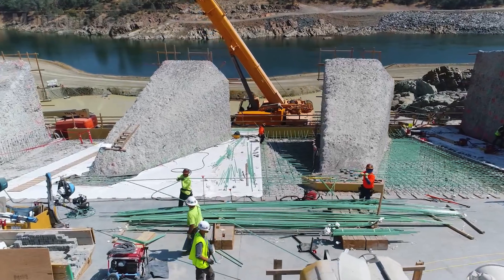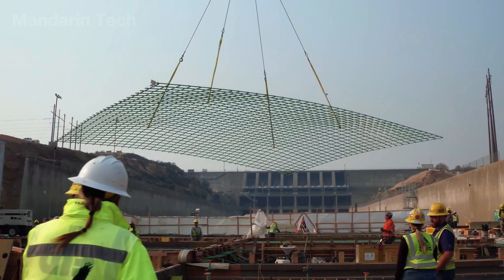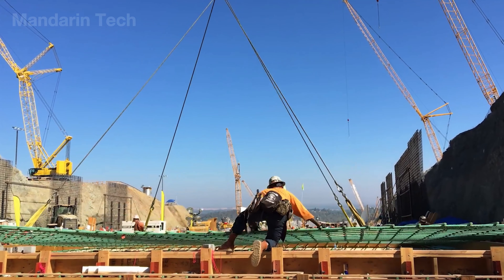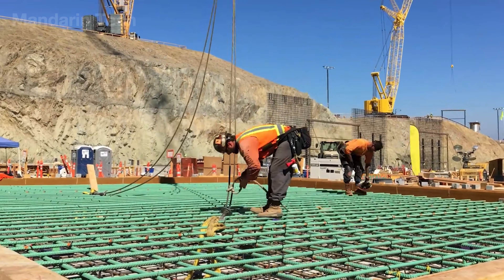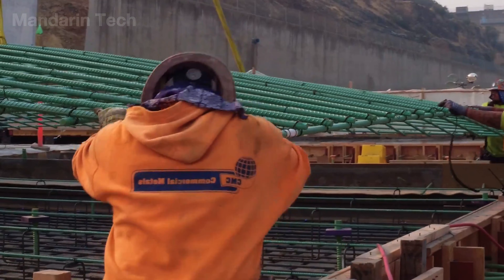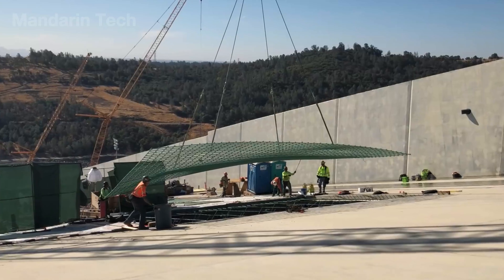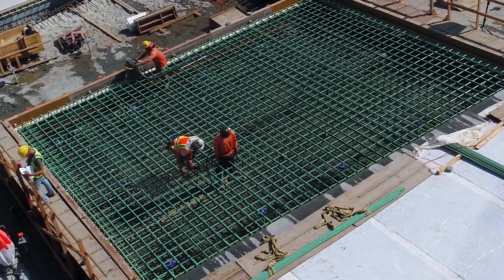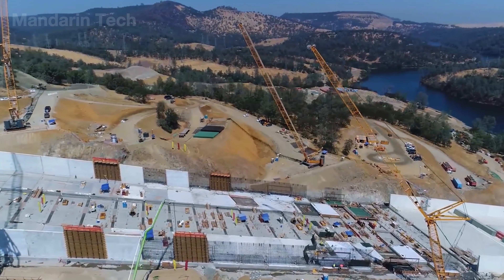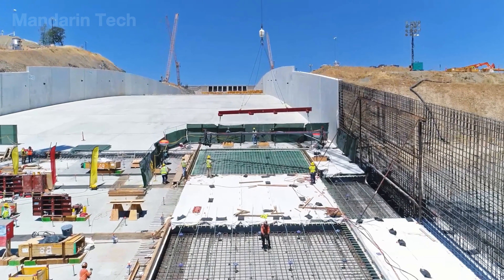The construction team then installed green epoxy-coated rebar — a specialized corrosion-resistant steel designed to withstand high-velocity water flow. Each bar was lifted into place, set on small concrete spacers to maintain the correct elevation, and tied together into a uniform square grid covering the entire spillway surface. In areas near the walls or where the spillway met exposed rock, workers bent the rebar to match the terrain, ensuring proper anchorage and a seamless structural connection. Several large rebar panels were pre-welded into modules off-site and lowered into position by crane to speed up installation. The completed reinforcement grid formed the structural skeleton ready for the final concrete surface slab.